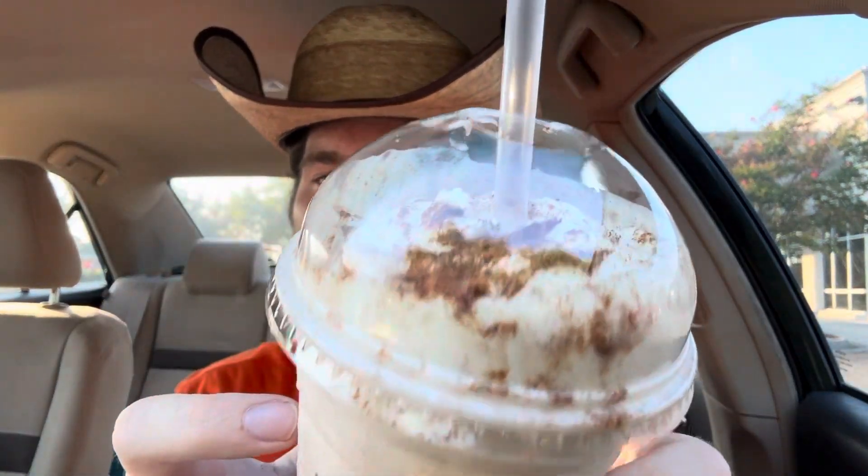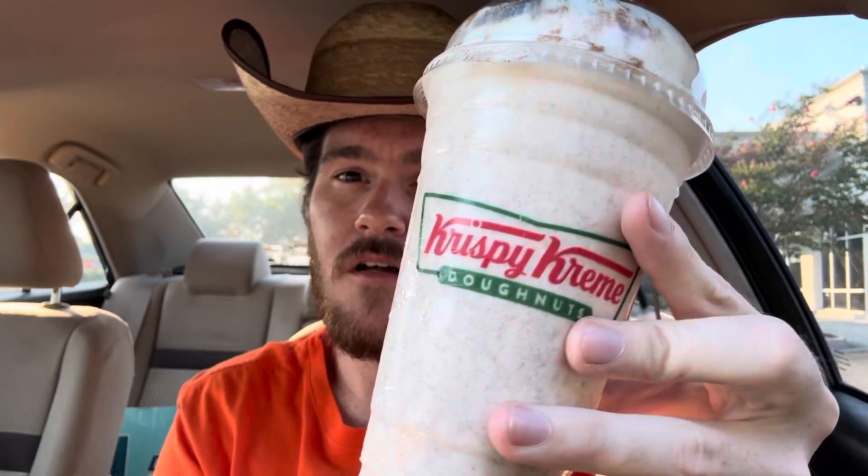But first, we're going to pose for that thumbnail. Shaking in excitement for this shake. I mean, look at the top there — that whipped cream. Oh man, this one screams pumpkin spice. Let's give it a try.